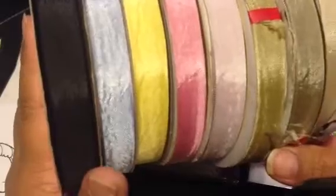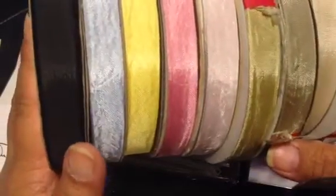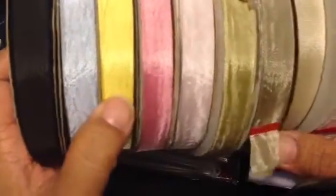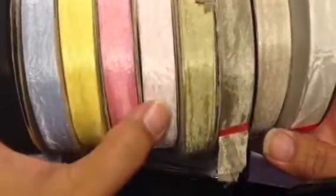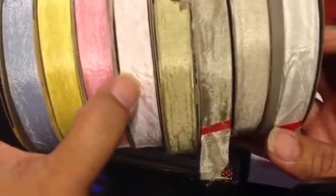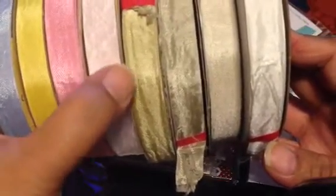So I ordered a couple of colors. I know you can dye this yourself but sometimes you just don't want to take the time to do that, so I ordered black, light blue, yellow, pink, a light pink which I actually already had something similar called flesh so I may be gifting some of that.